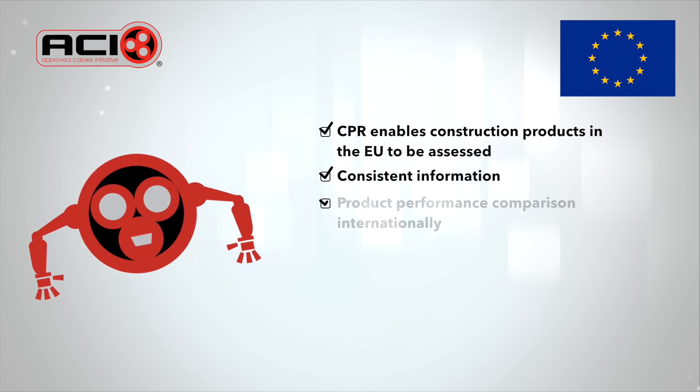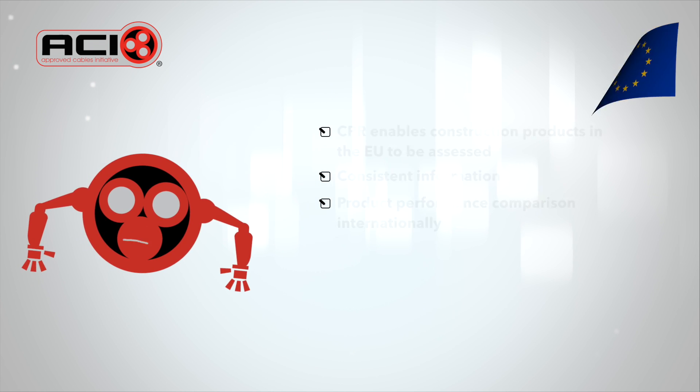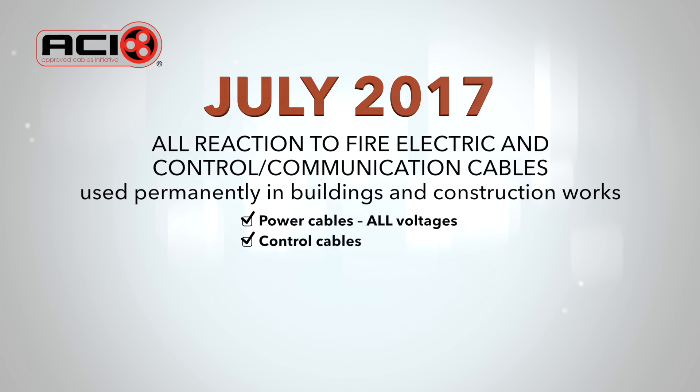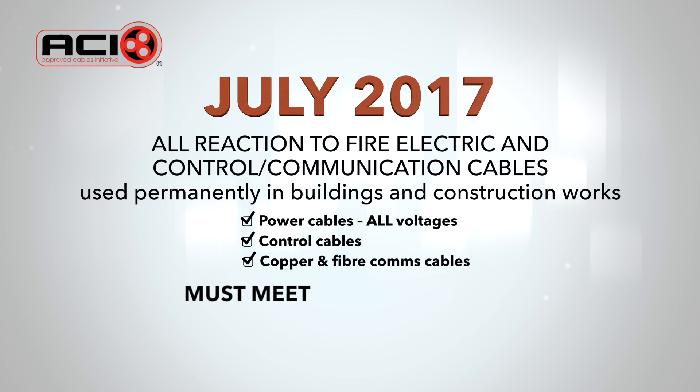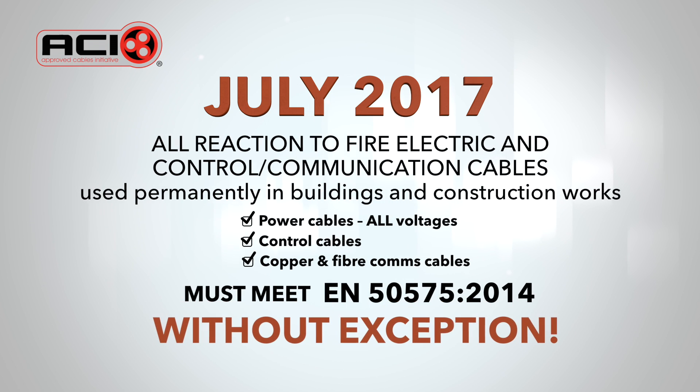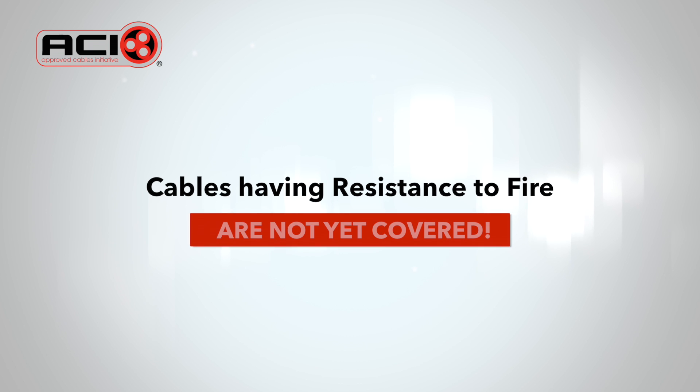Consistent information is then available for those who need to know. From this date, all reaction to fire cable supplying electricity and/or signals and used permanently in buildings and construction works for control and communication purposes will need to meet European standard EN 50575:2014, which specifies the test and assessment methods to be used for reaction to fire requirements. Cables having resistance to fire are not as yet covered by the requirement now being introduced, but they will be in the future.